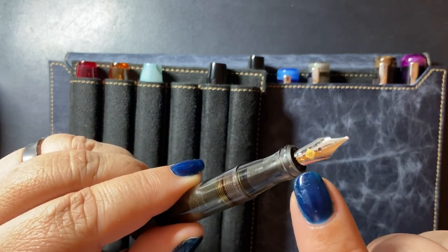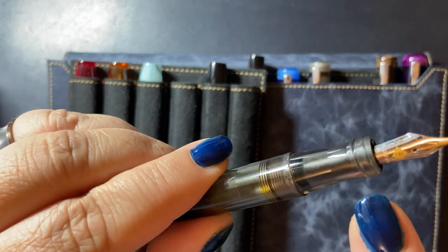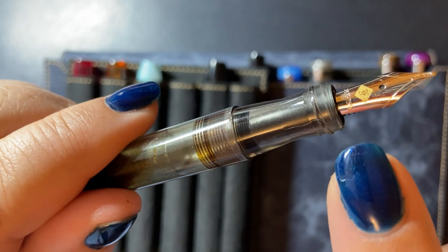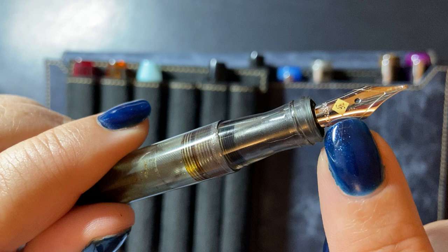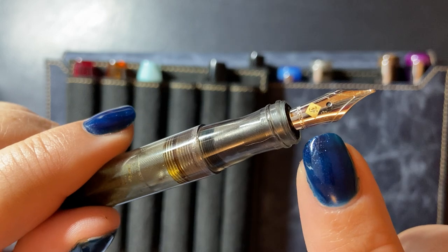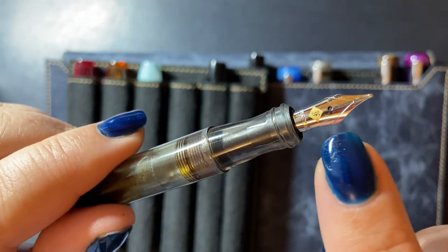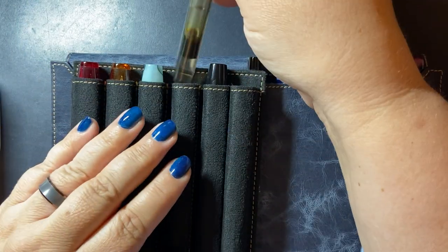I love the way the Franklin Kristoff emblem is engraved into the nib. You can see the actual gold tone of the gold nib as opposed to just the rhodium coating on top.